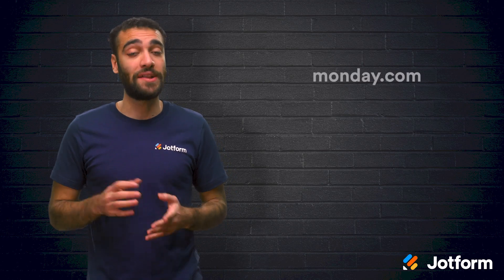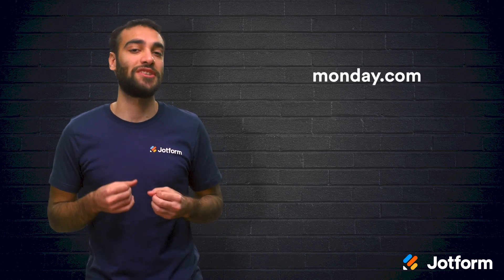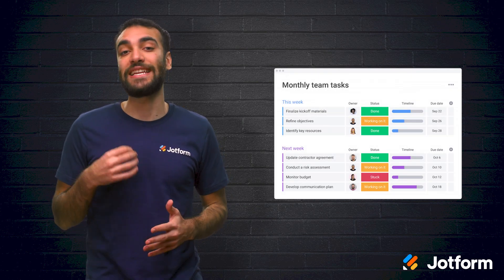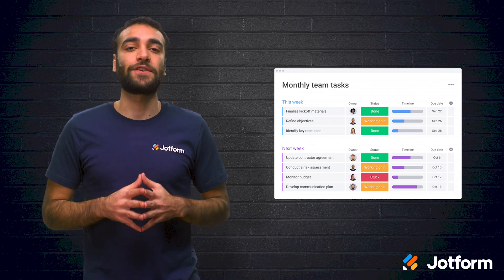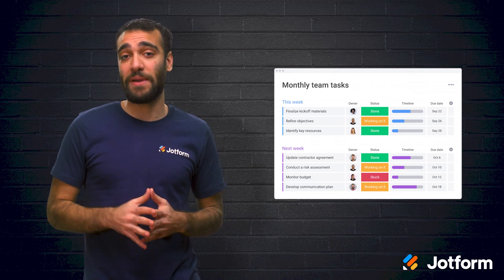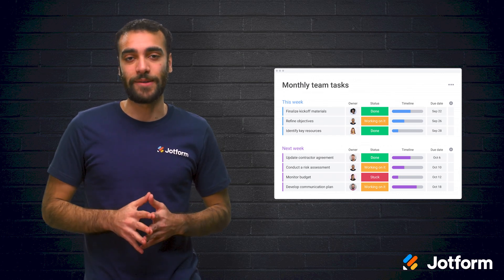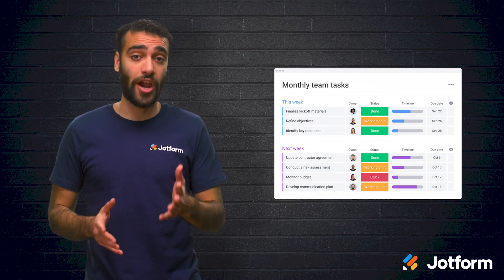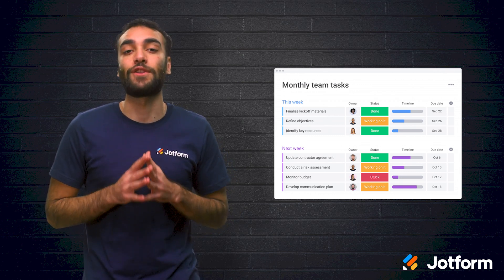Our next software, Monday.com, makes Mondays themselves even easier with its project management tools. The planning dashboard is colorful and easy to read, so you'll never have to wonder about the status of your team members' tasks. Even better, you can leave messages and provide feedback with ease, giving your team the information they need to succeed. This tool can be helpful in other areas of your business, like CRM and sales, so it's a good investment for your company for the long term.